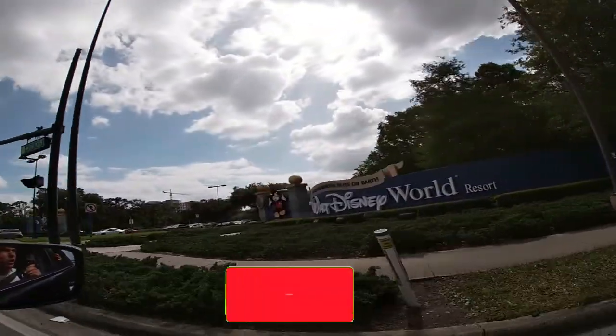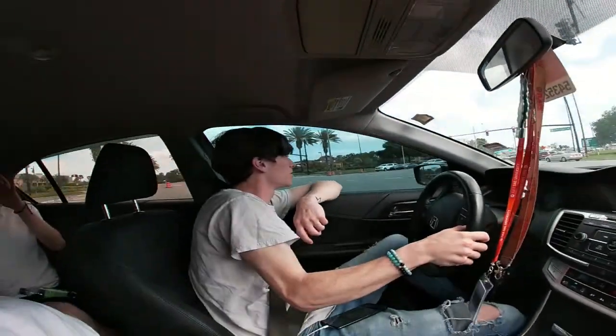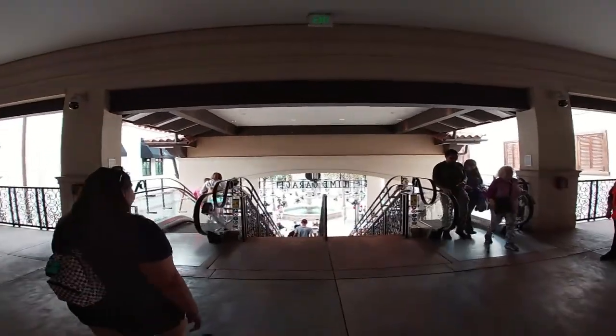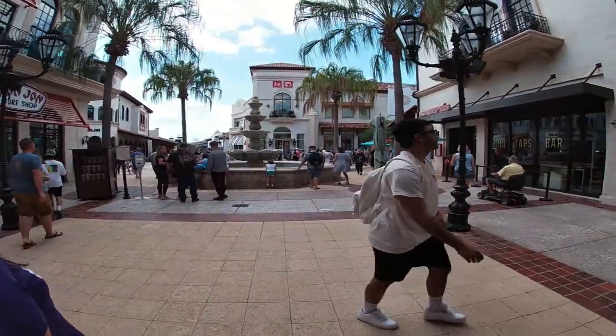Today we're going to Disney Springs, welcome to Disney World Resort. We're here with Crystal, and it's already fun. It's actually not quite as packed as I thought it would be — this place is really good.